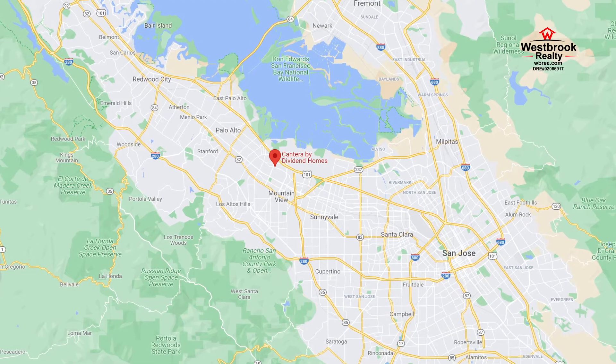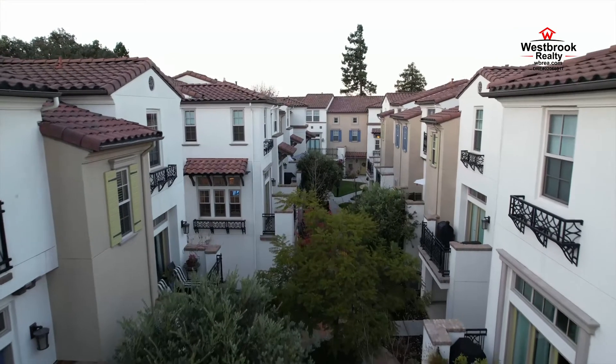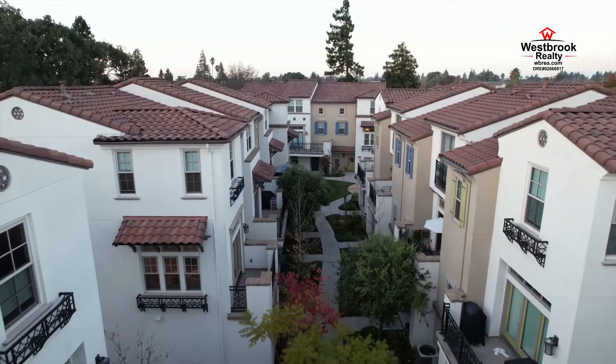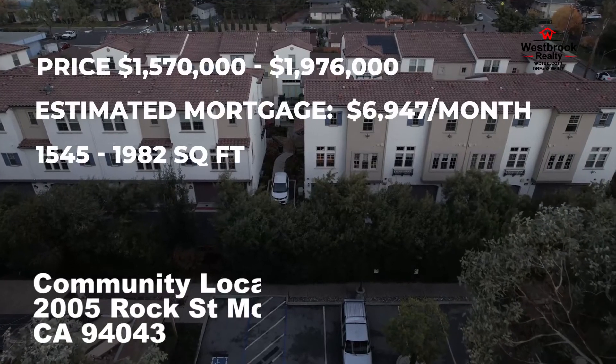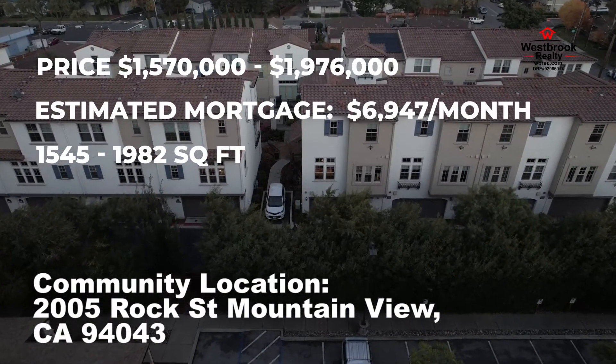Easy access to Highway 101, 82, and the Central Expressway, nearby the Mountain View Caltrain Station which offers transportation throughout the Bay Area. An abundance of retail, restaurants, and entertainment nearby. Prices range at around $1.5 to $1.9 million dollars with an estimated mortgage of around $7,000 a month.